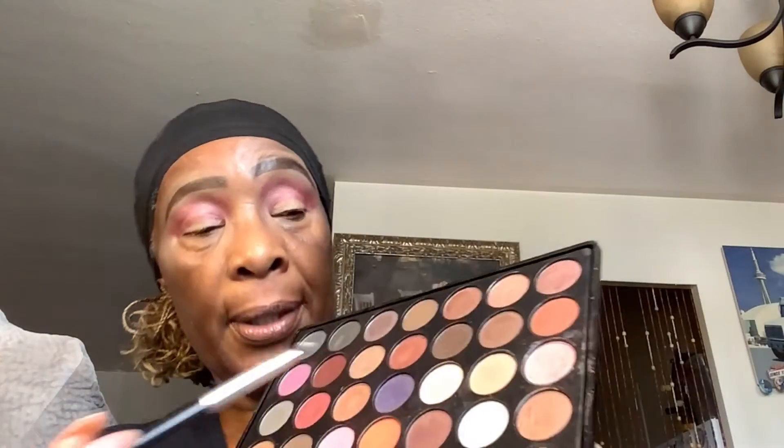I'm going to go in with this brush right here and pick up this color — this is like a light pinkish color. I'm evening out where I put this color on the eyes.